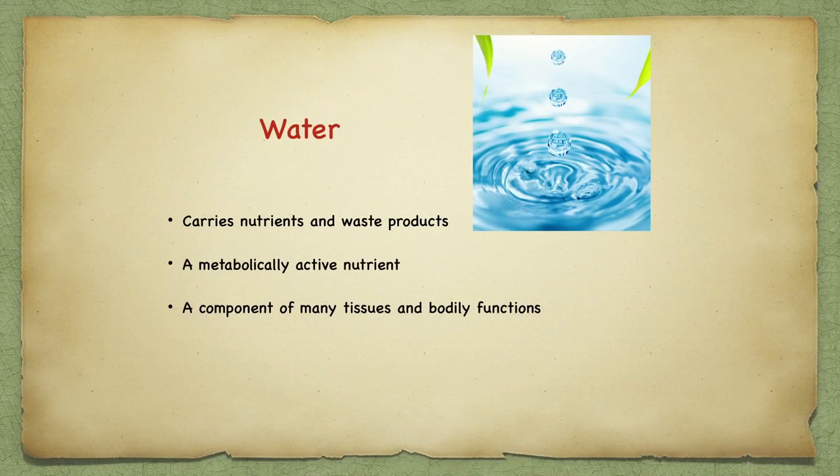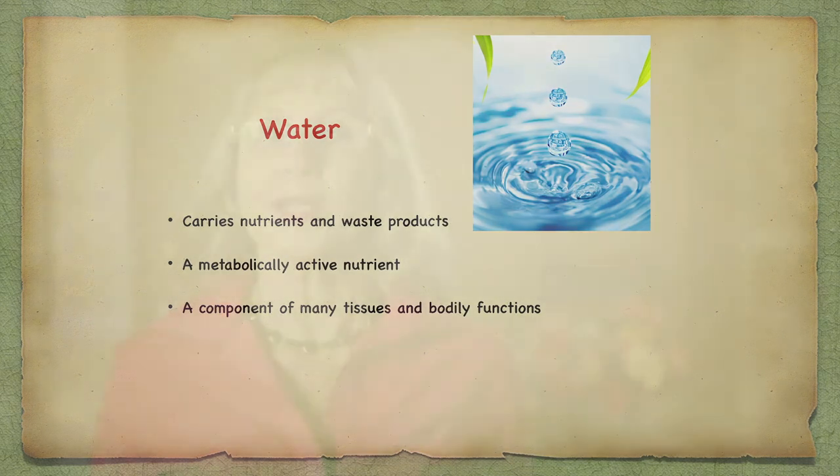Water is our most important nutrient. It carries everything we need and then carries waste products out of the body. It is a metabolically active nutrient and a component of many tissues and bodily functions. You can't go long without water, and it's important to have a healthy source. Tabletop filters are effective for cleaning city water of unnecessary chemicals. Purchasing a little spring water helps get minerals back into drinking water. Drink healthy good water and plenty of it.